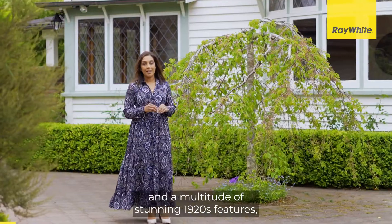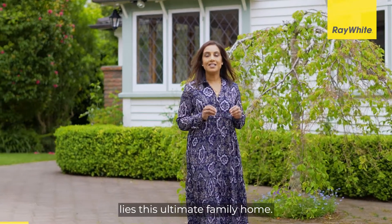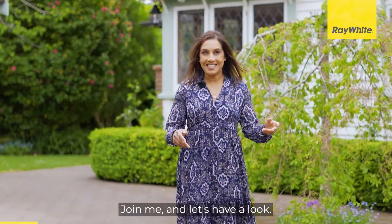Beyond the picturesque street appeal and a multitude of stunning 1920s features lies this ultimate family home. Join me and let's have a look.